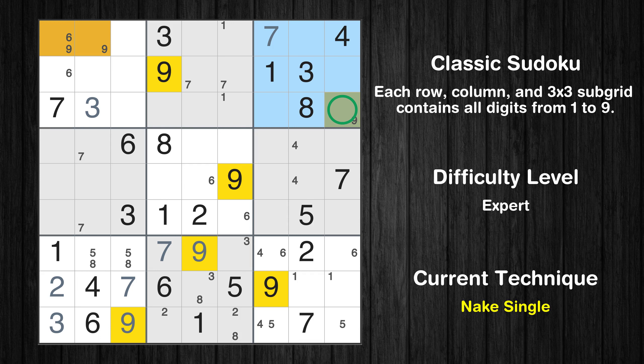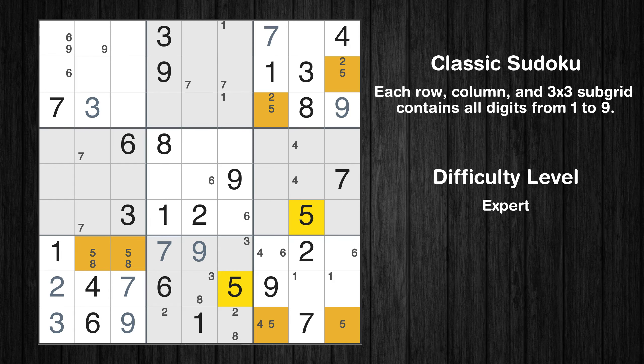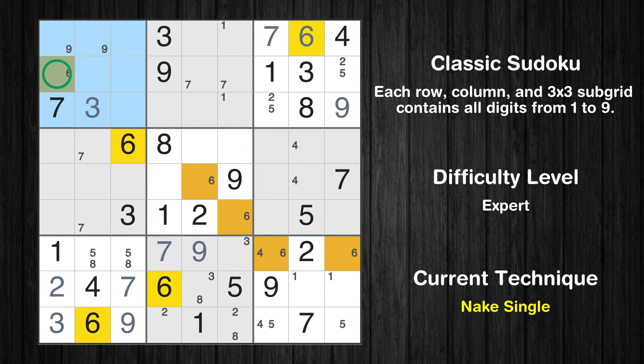Only one position left in the third box where value 9 can be placed. Only two positions left in the third box where value 2 can be placed. Only two positions left in the third box where value 5 can be placed. In the third block, the number 6 can be directly placed. Please note that the cells marked in purple contain number pairs. Only one position left in the third box where value 6 can be placed.